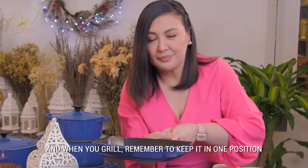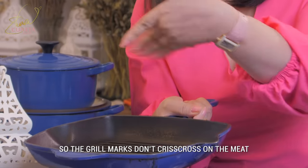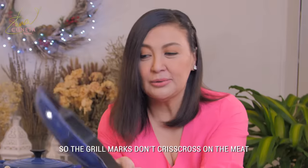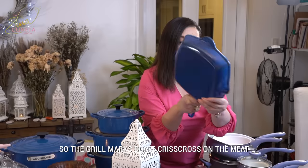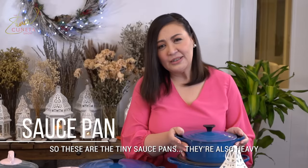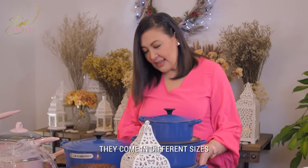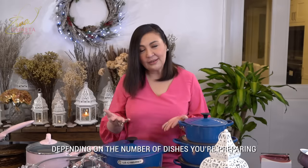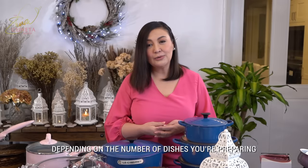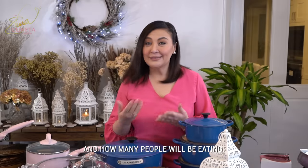This one is like a grill pan — pwede kayong mag-grill ng fish dito or kahit steak. Pag nag-grill kayo, remember, isang ganyan lang para hindi nagkikris-cross yung mga marks nitong grill — yung grill marks — bago baligtarin. These are the tiny sauce pans, also heavy, iba-ibang sizes, depende sa kung ilan ang putahin ninyong lulutuin at kung ilan sa inyo ang kakain.